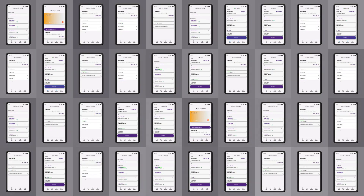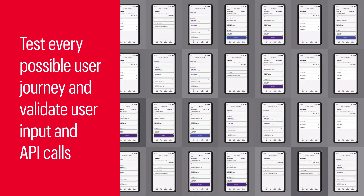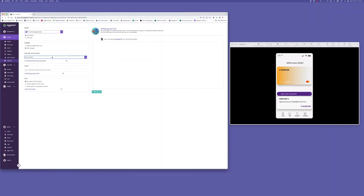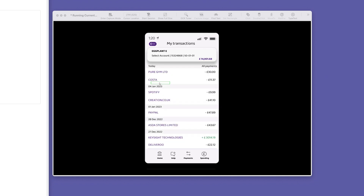The digital twin model enables Eggplant to easily test every possible user journey, while also validating user input, as well as validating the accuracy of API call results. Eggplant leverages AI and machine learning to perform exploratory testing, identifying bugs and defects with similar patterns and behavior characteristics.